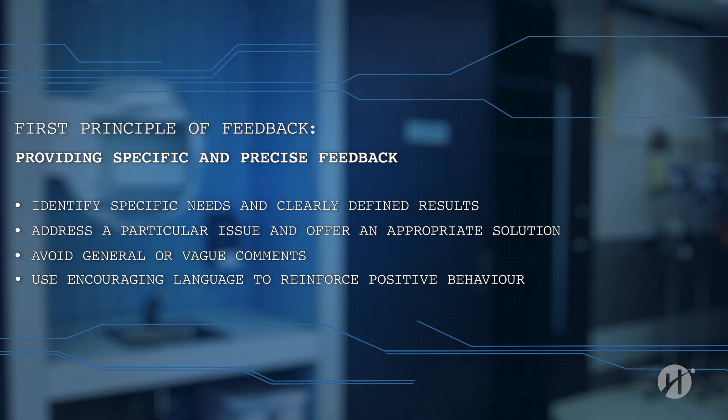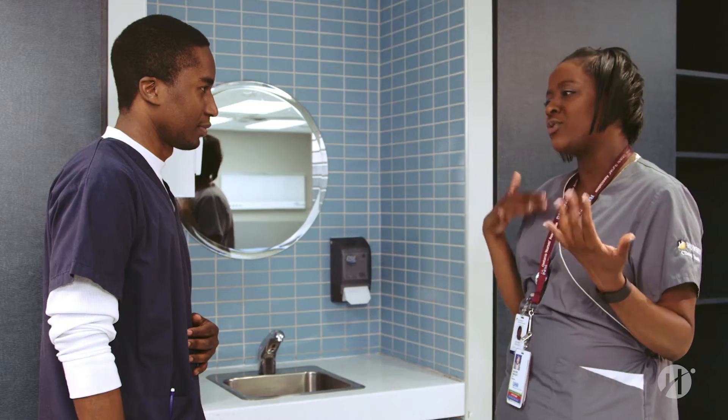Remember to use encouraging language to reinforce positive behavior. Okay, I think in order to give the medications more safely, what we should do is take the opportunity and just review the medications before we administer. Okay, thank you.